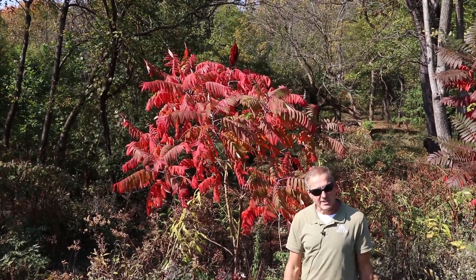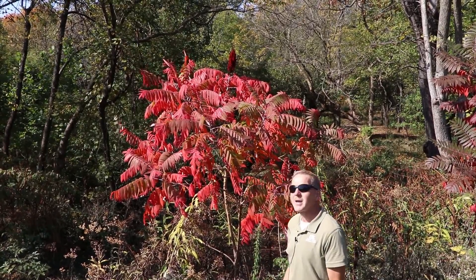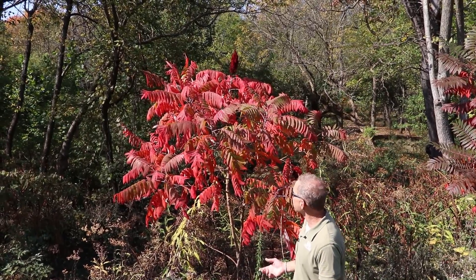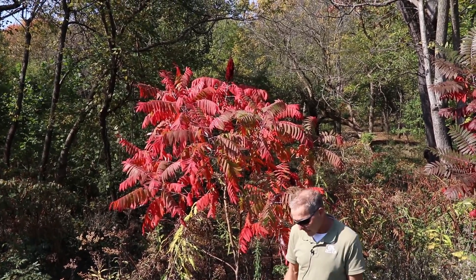Sumacs are one of the showiest plants around the state. They're kind of ditch-line, fence-row weeds, but in a large space they can also be beautiful landscape plants. This is the staghorn sumac doing its regular red and purple thing.